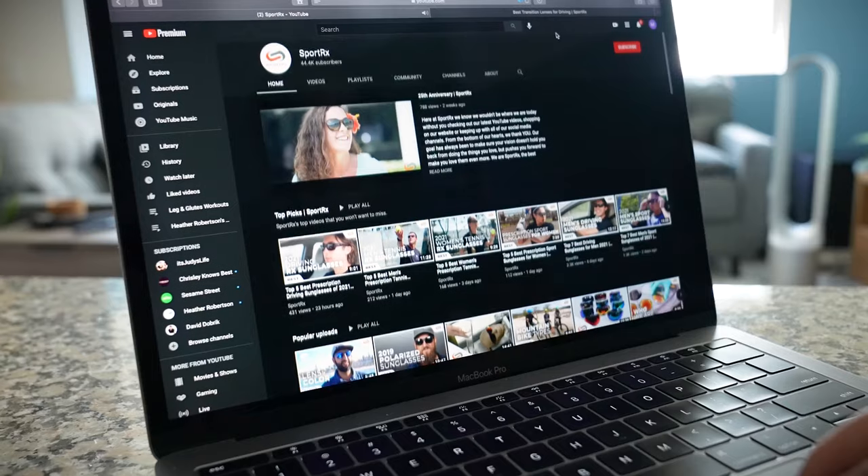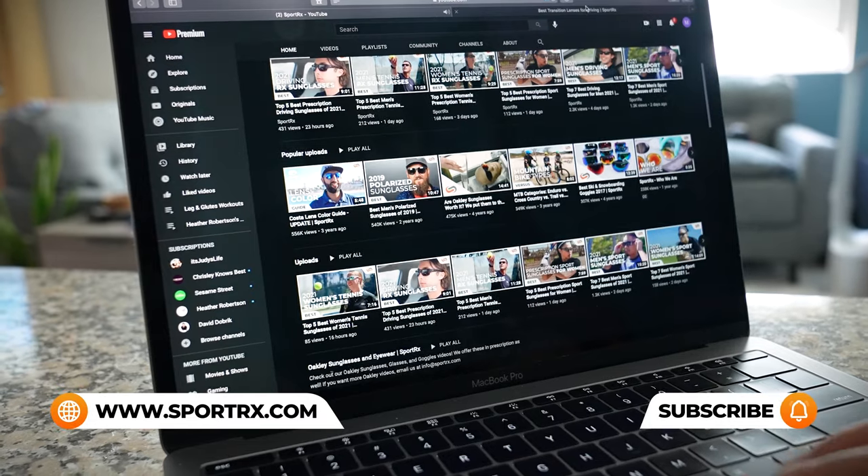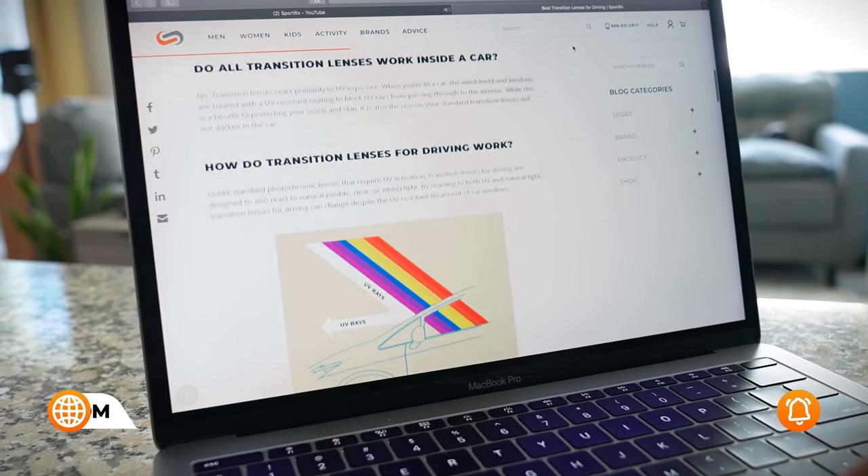If you're liking this but want more prescription mountain biking content and men's frame reviews, you can check out our videos and blogs — we'll put a link in the description below. If you have any questions about your prescription or what prescriptions are available in which frames, our opticians would be amazing help and would love to hear from you.